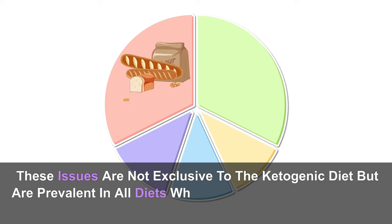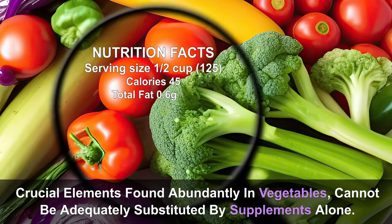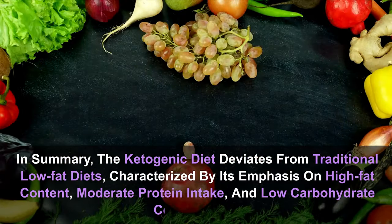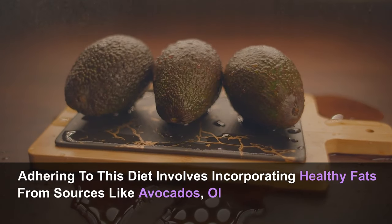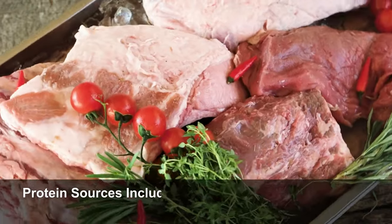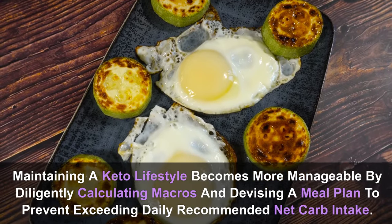Magnesium, potassium, and fiber — crucial elements found abundantly in vegetables — cannot be adequately substituted by supplements alone. In summary, the ketogenic diet is characterized by high-fat content, moderate protein intake, and low-carbohydrate consumption. Healthy fats come from sources like avocados, olive oil, coconut oil, MCT oil, and dairy. Micro-nutrients are derived from vegetables such as spinach, cauliflower, and broccoli. Protein sources include meats like pork, beef, chicken, fish, as well as eggs and nuts. Maintaining a keto lifestyle becomes more manageable by diligently calculating macros and devising a meal plan.